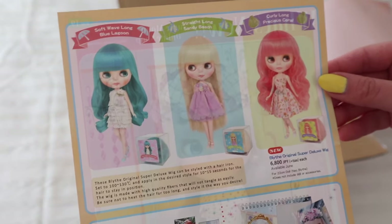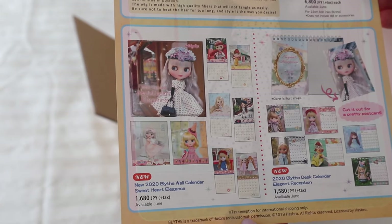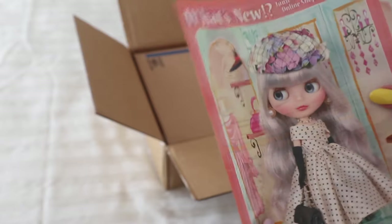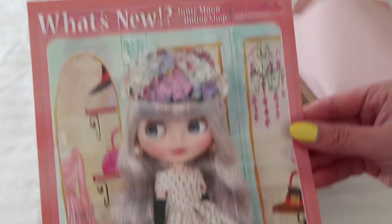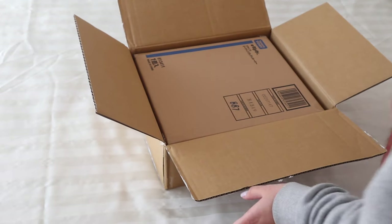It looks like just a little pamphlet — it's really cute. It's got some information about some items they're selling, and a world calendar for 2020. It's actually really cute, and that's her — I'm not sure but let's see.